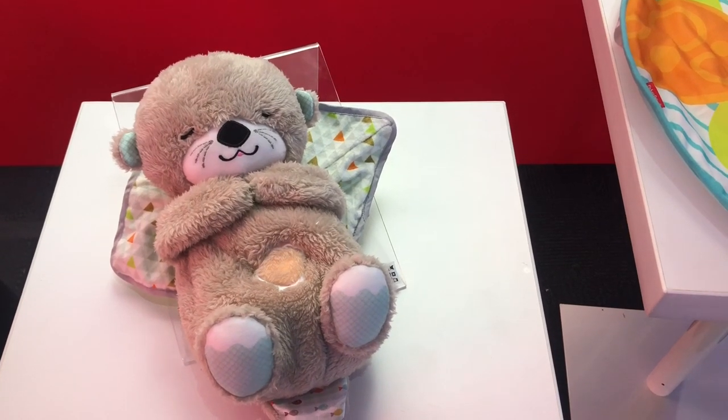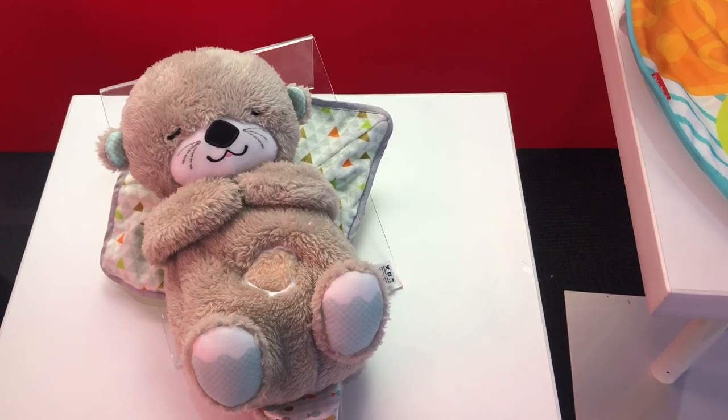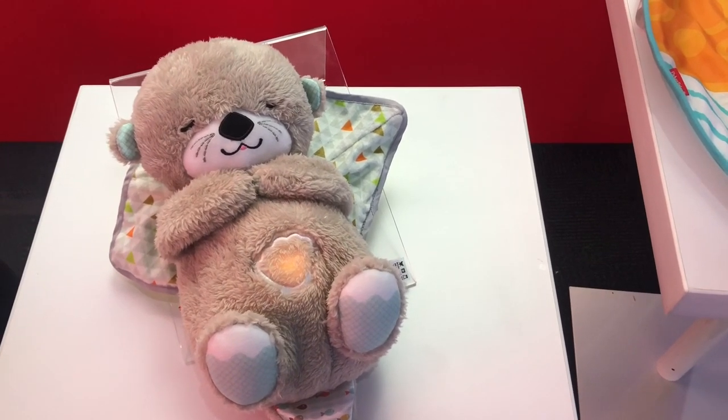Hey guys, it's Holly from Baby Gizmo. This is the new Fisher-Price Soothe and Snuggle Otter. You are going to want this for your baby.